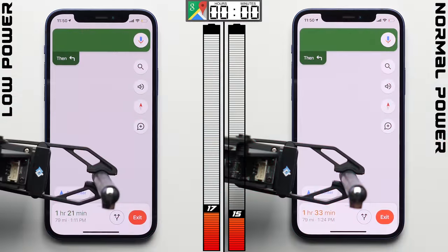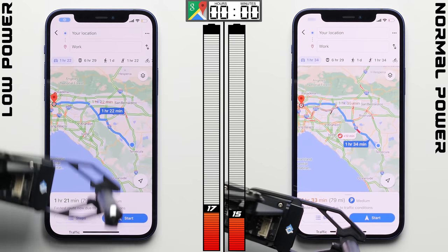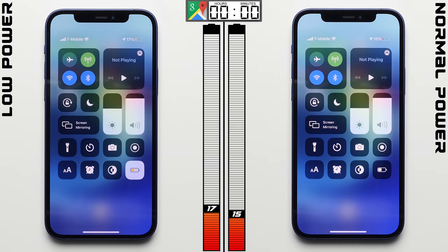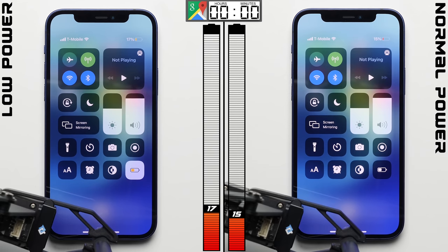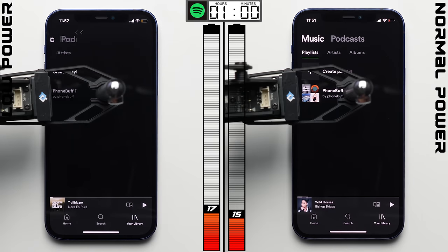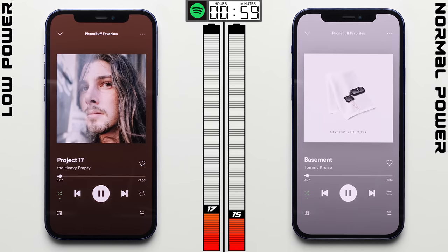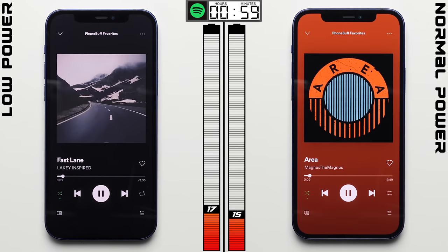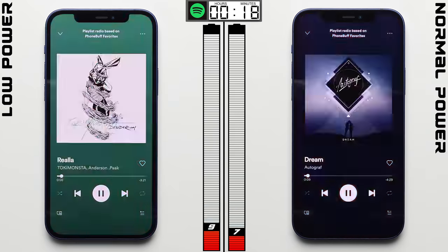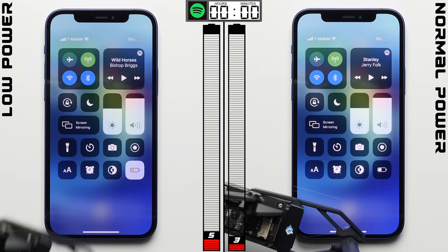In the simulated navigation test, low power mode did make a difference, pulling back two points ahead. I presume this had to do with the screen being dimmer since the interface is all white. That's not the case in Spotify, where the interface is essentially in dark mode all the time. With what we know about how dark mode helps OLED screens like the one on the iPhone 12, low power mode's screen dimming might not make much of a difference — and after an hour, it made no difference, with both phones dropping by an equal 12 percentage points.